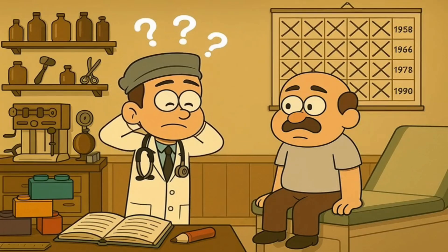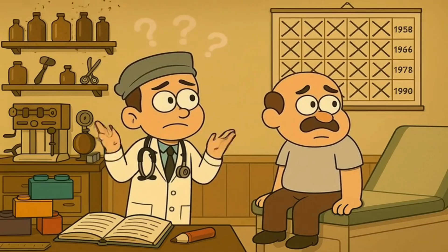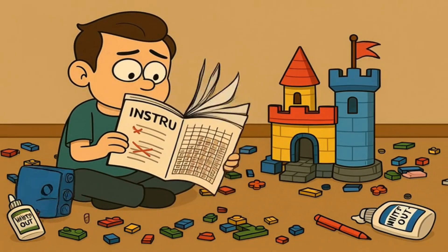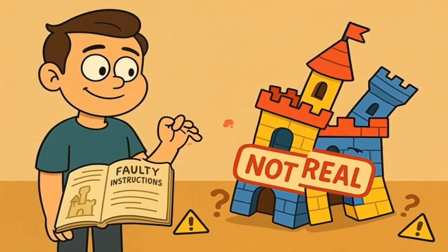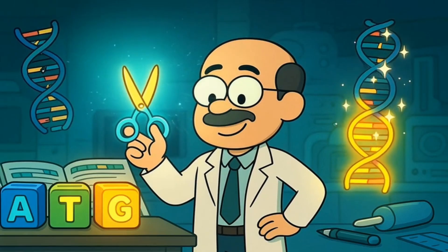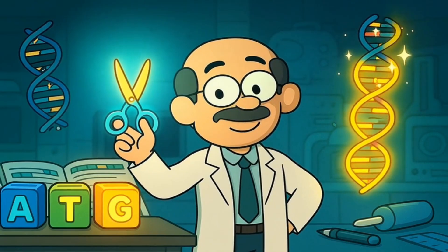For a really long time, if you had these DNA typos, there really wasn't much that doctors could do about them. It was like having a Lego instruction book with mistakes, but no eraser or whiteout to fix them. You just had to build your castle with the wonky instructions and hope for the best. But now, scientists have invented something incredible — molecular scissors that can cut out the typos and paste in the correct instructions.